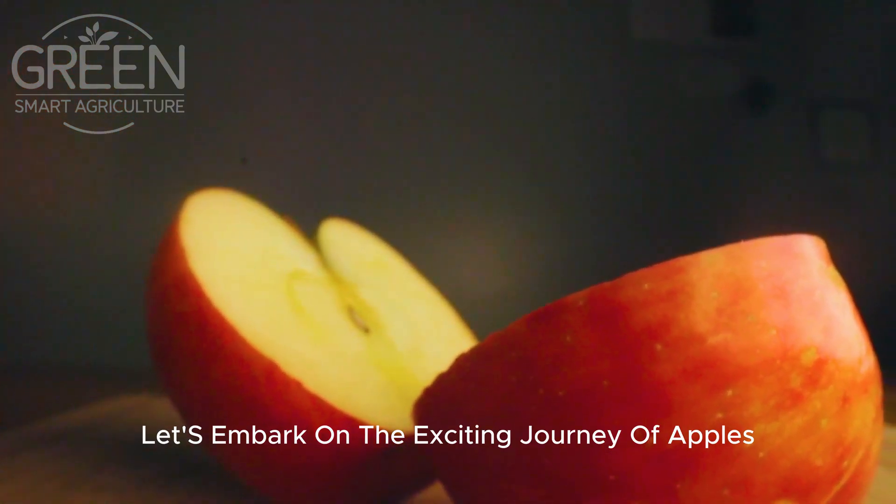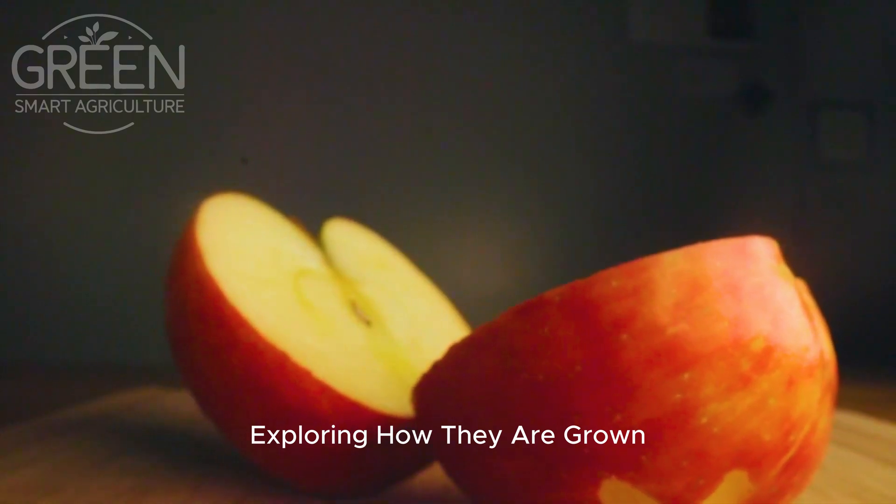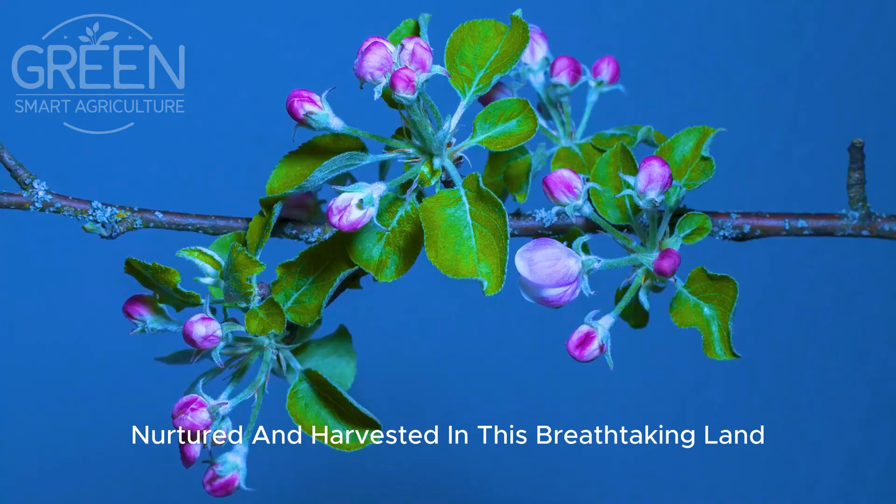Let's embark on the exciting journey of apples, exploring how they are grown, nurtured, and harvested in this breathtaking land.